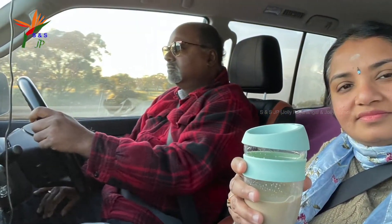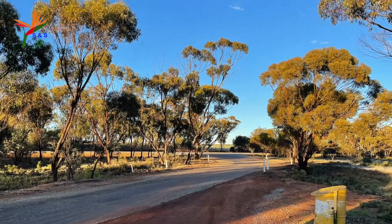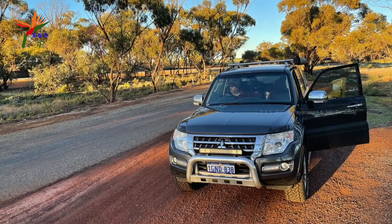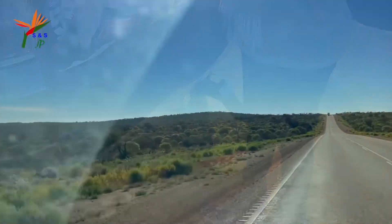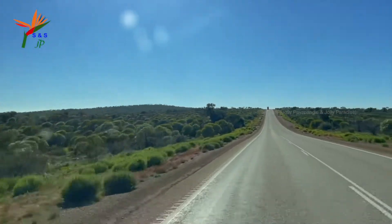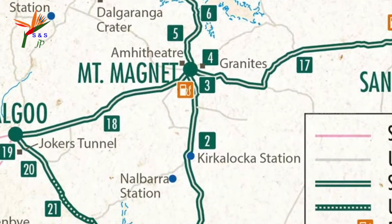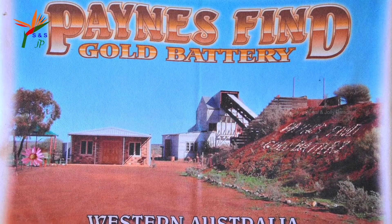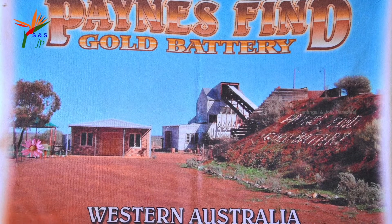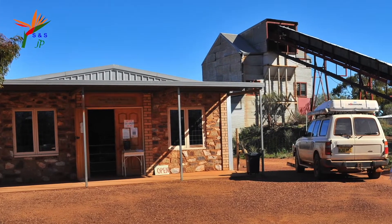It's nearly 8 o'clock. Let's pull over the car for breakfast when we find a parking area. These parking and resting areas are created along the highway for travelers to refresh and stretch themselves. We are almost nearing Paynees Point. Now we have arrived at Paynees Point, which was once a gold rush settlement situated in the Midwest region of Western Australia, approximately 430 km away.